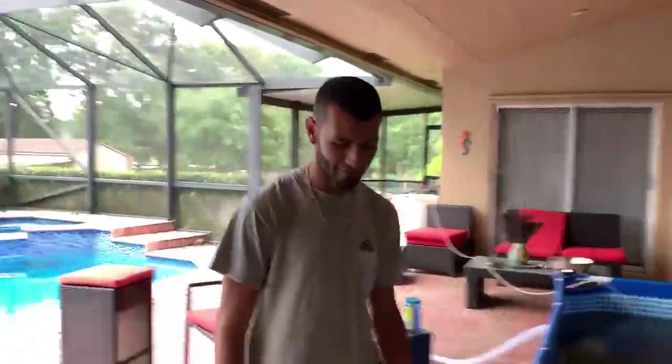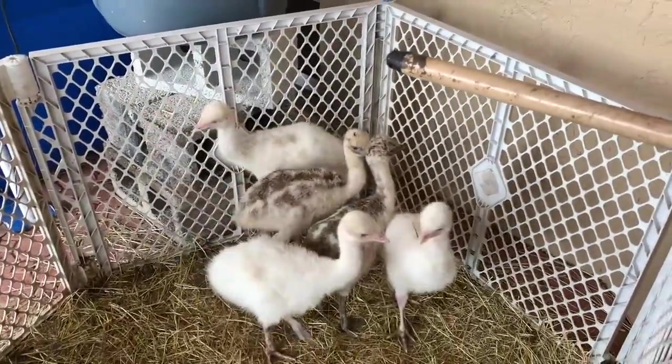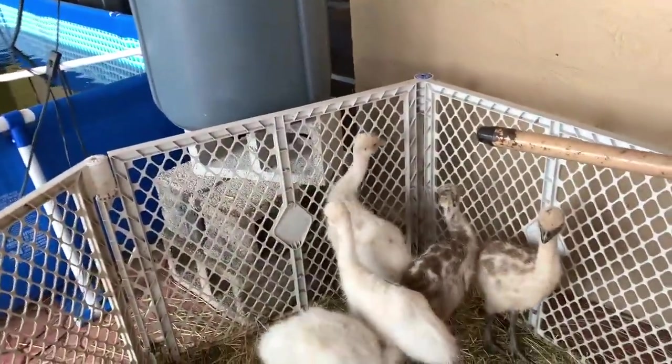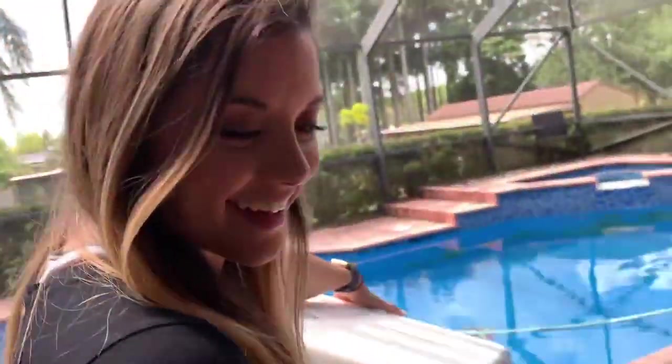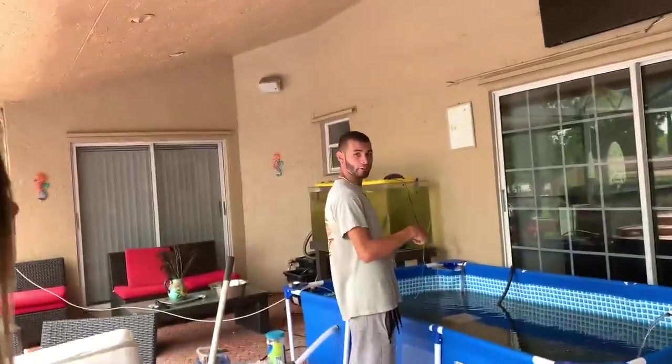And emus! Oh my god, you have emus — the spin-it-to-win-it famous emus! These are amazing. You have five of them? One of them's not mine, but I'm keeping two boys and two girls. One of the blondes is going to my place. That's awesome, they look really really cool. Everything's looking really good here at the ranch.